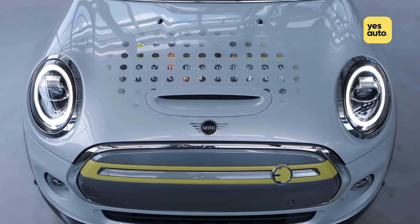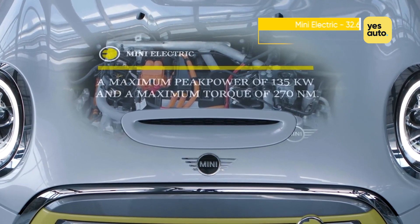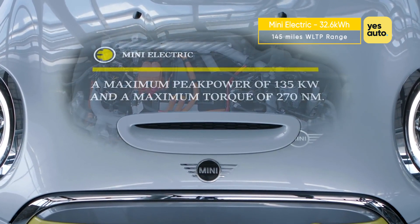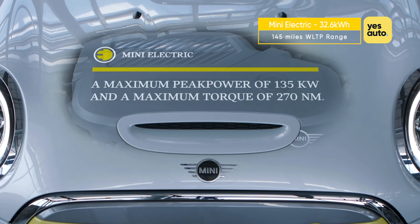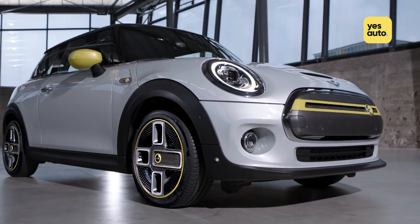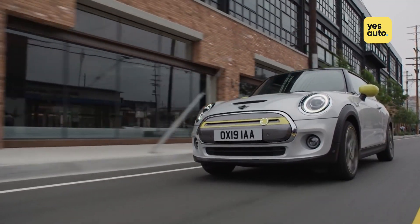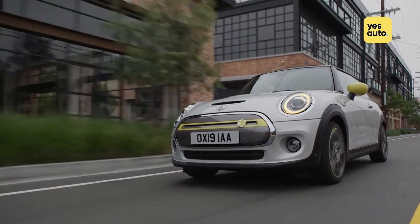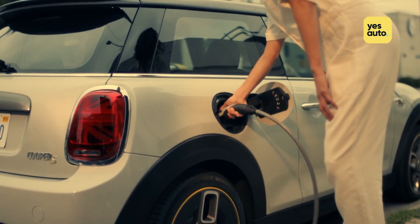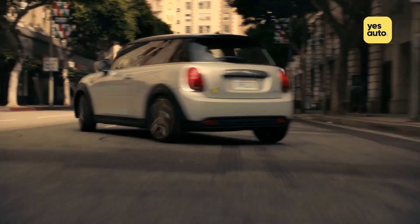Under the skin is a 32.6 kWh battery pack that serves up a range of up to 145 miles as rated under WLTP. The range won't set the world alight, but Minis are known for being great cars to drive and the electric version is no exception. With a price tag of £25,000 after the plug-in grant, it's a properly tempting EV.